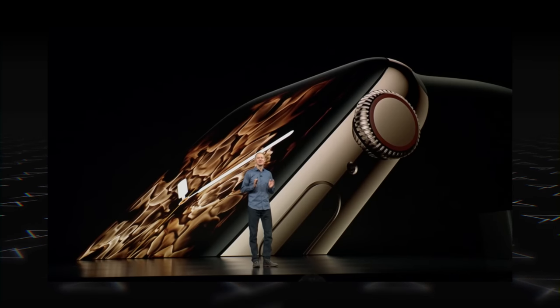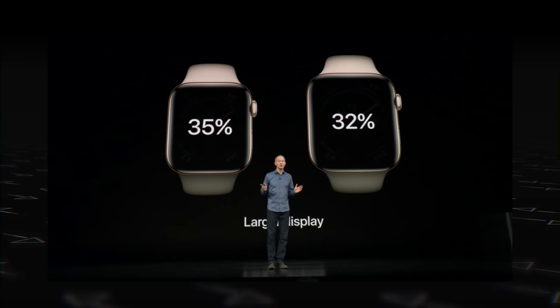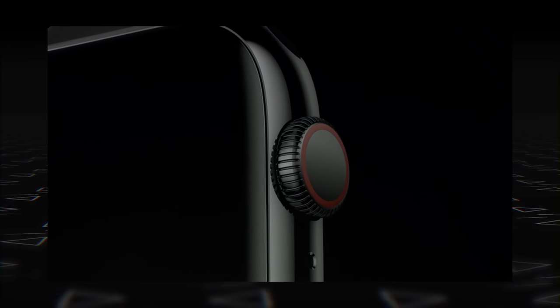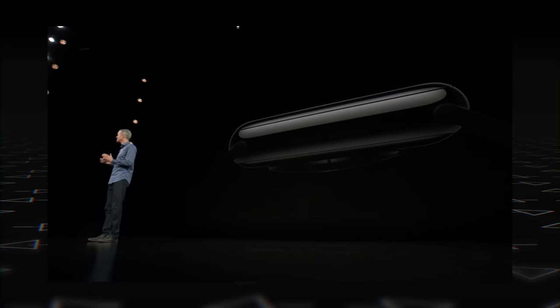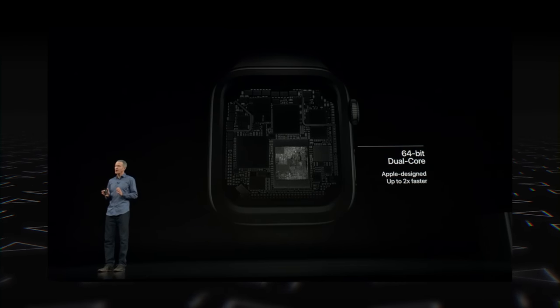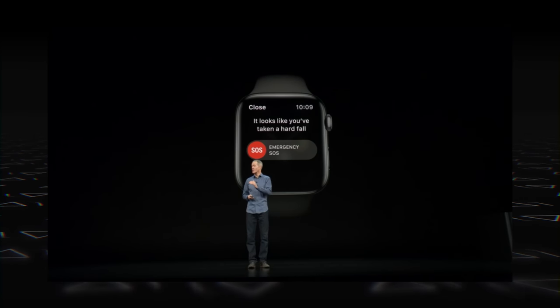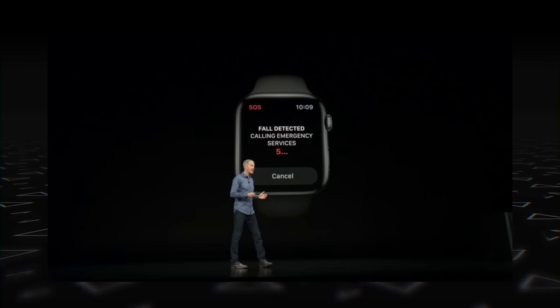We also got the new Apple Watch Series 4. It comes with slimmer bezels and displays over 30% larger than before, plus new dynamic watch faces, haptic feedback in the Digital Crown, and a speaker that's 50% louder. The new S4 silicon-in-package delivers up to two times faster performance. Exciting new health features include fall detection — it can detect falls, trips, and slips, and prompts you to call emergency services. If the watch senses you're immobile for one minute, it will start the call automatically.